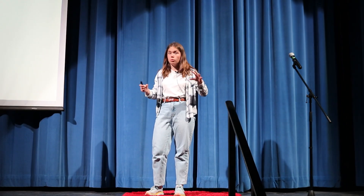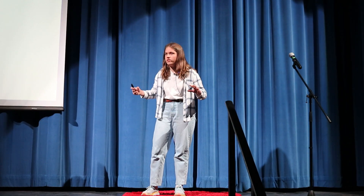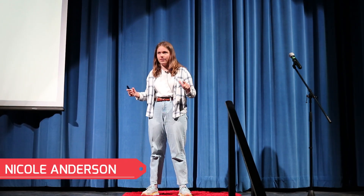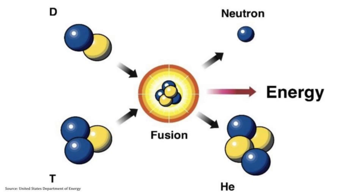What if there was a world where we were able to travel to Mars within weeks rather than months? Or we were able to travel outside of our solar system within a lifetime? What if we were able to do this while minimizing carbon dioxide usage and harnessing the power of the sun? Well, investigating a seemingly simple yet incredible process known as nuclear fusion just might be the start.